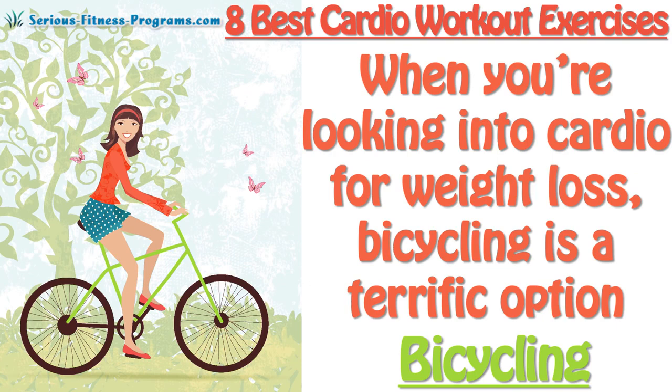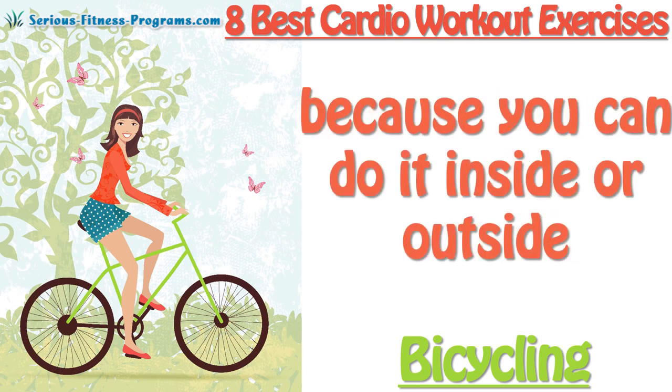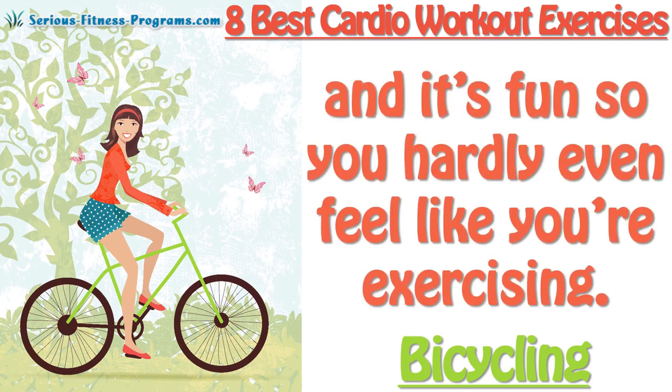Bicycling: When you're looking into cardio for weight loss, bicycling is a terrific option. The best part is that it's versatile because you can do it inside or outside. Riding your bicycle outside is really invigorating though, and it's fun, so you hardly even feel like you're exercising.